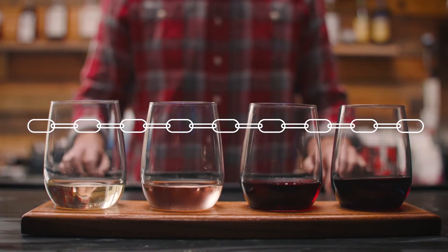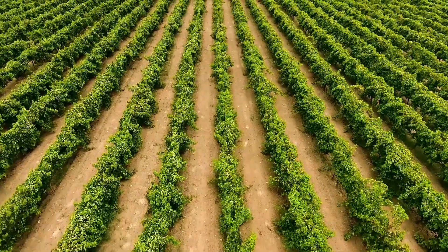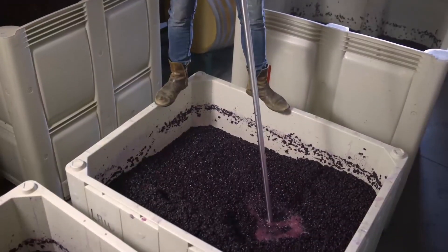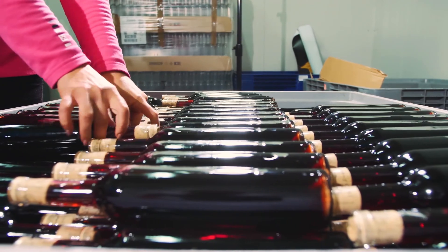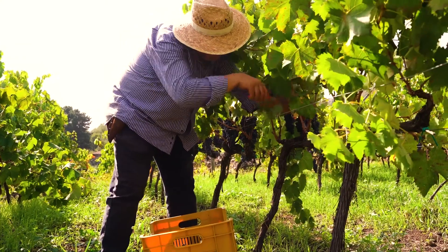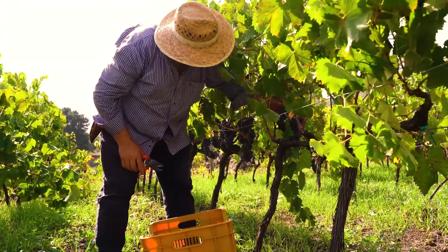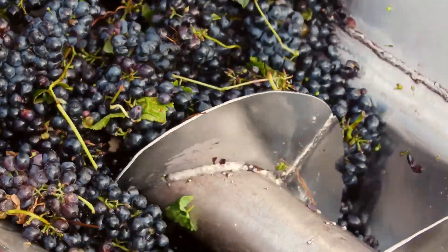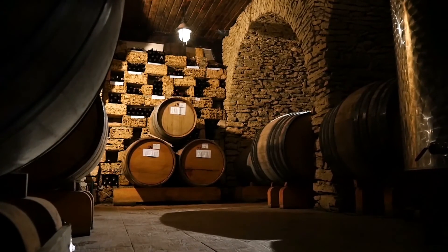This means that especially for a high value product such as wine, establishing that continuous chain is absolutely mandatory. Those people who are successful in demonstrating their securing of the supply chain are those that are going to succeed. In winemaking, it has been difficult until now to provide that verification of identity at each stage of the production process.